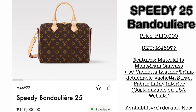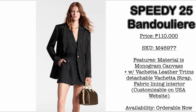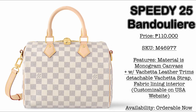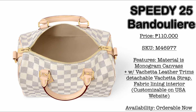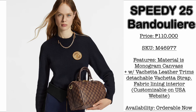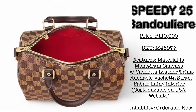Next, we have the Speedy 25 bandoulière version. Surprisingly, the price of this one is 110,000 Philippine Pesos — the same as the Petite Sac Plat. Material is monogram canvas, and it comes in different canvas versions, including the Damier Azur, also at 110,000 Philippine Pesos. It comes with vachetta leather trims and a detachable, adjustable leather shoulder strap. The Damier Azur version is very beautiful, with a red fabric interior.